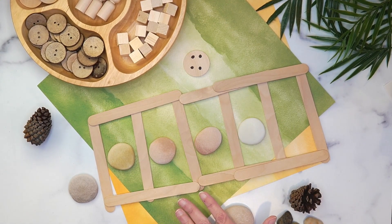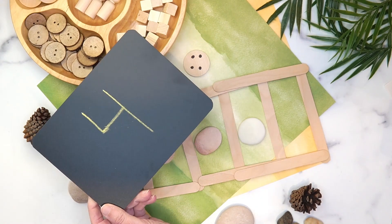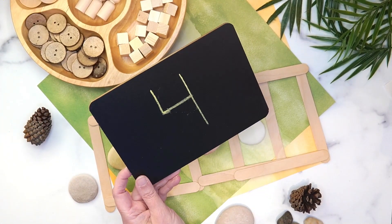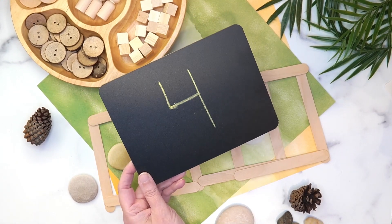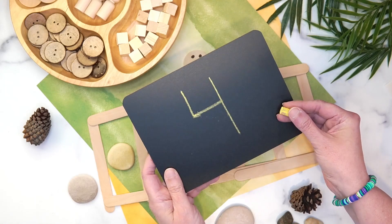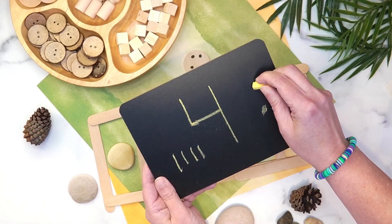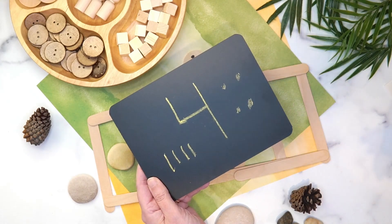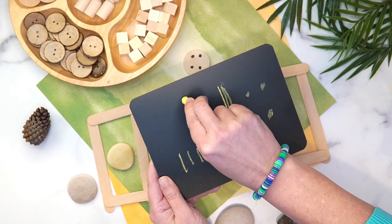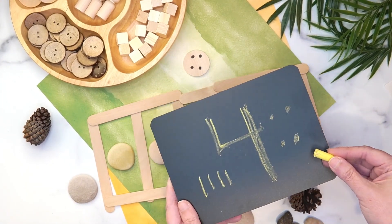If you wanted to get into writing numerals or keeping tally marks, these little chalkboards are more of a natural item, and I got these at the Dollar Tree. They're super small but perfect for young children. They could make tally marks, make dots to represent the number, or do a lot of other things with these chalkboards. Chalkboards also give greater resistance, so their hands don't slide off as they're writing. That's another great dollar store tool you can use.